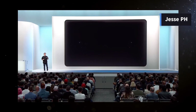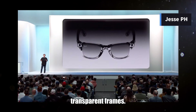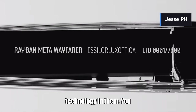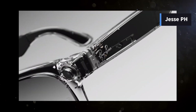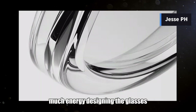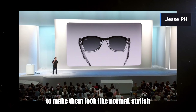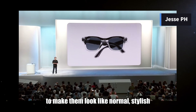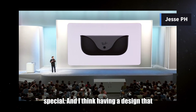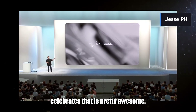Today we are dropping a limited edition of clear, transparent frames. This is neat because it's a neat vibe — you can see the technology in them. For the first few versions we spent so much energy designing the glasses to hide the technology and make them look like normal, stylish glasses. But now I think people are starting to appreciate what makes them special, and having a design that celebrates that is pretty awesome.